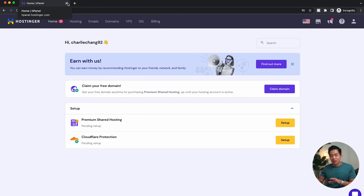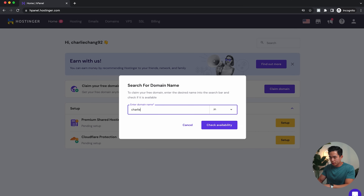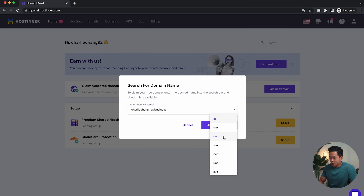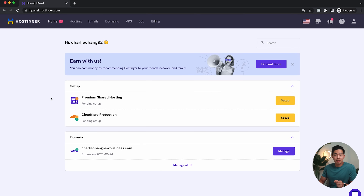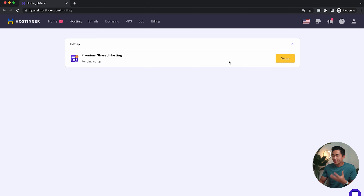Now that I've gotten the plan, it's going to take me to my dashboard page. The first thing I recommend doing is claiming your free domain. I'll click on that right here. Let's say I want to call it 'CharlieChangNewBusiness' and choose '.com' as the ending — great, that's available. I'll click 'Claim Domain.' After that, I'll come here to Hosting and click 'Setup Premium Shared Hosting.'